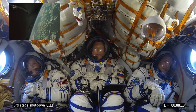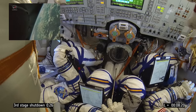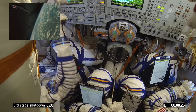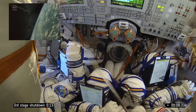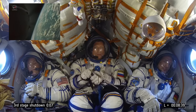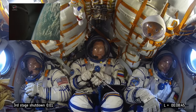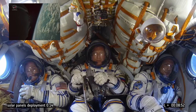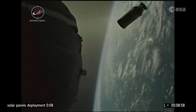You can still see the third stage engine burning. Final seconds to reach orbit — 15 seconds before engine cut-off. Engine cut-off and our friends are in space. Beautiful. There's the third stage dropping away towards the Earth.